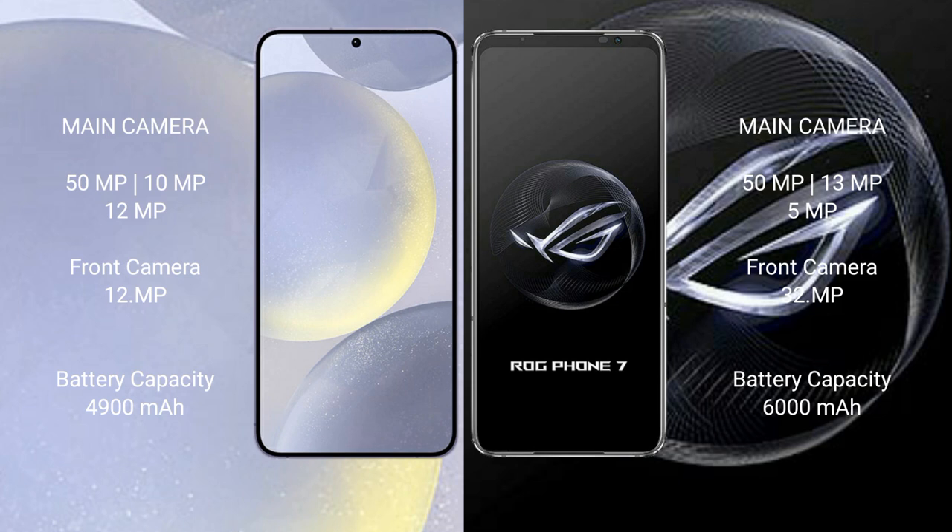The Samsung Galaxy S24 Plus has a 4900mAh battery with 45-watt fast charging support. The ASUS ROG Phone 7 has a 6000mAh battery with 65-watt fast charging support.